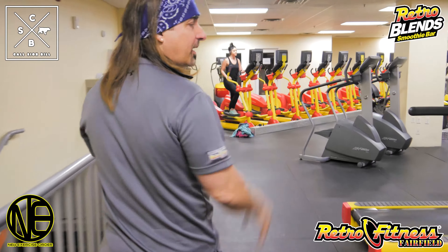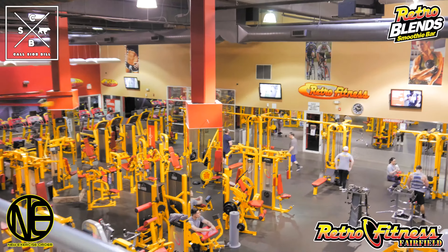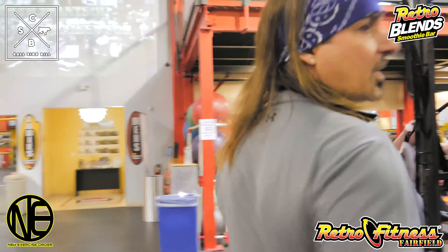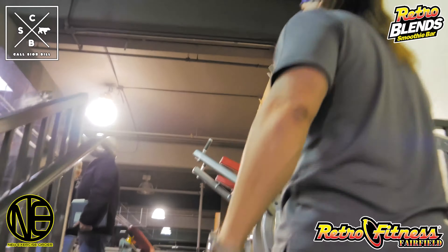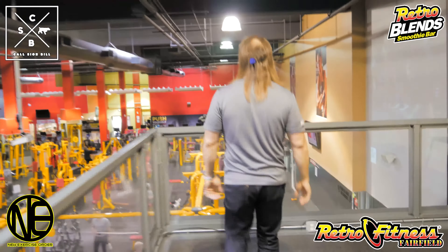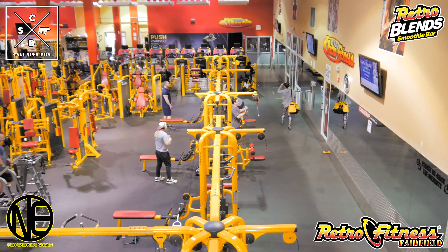We're going to go around and get another view from this angle. You can really see how big and beautiful this place is. You've got some nice ab machines up here, you've got your ab coasters.